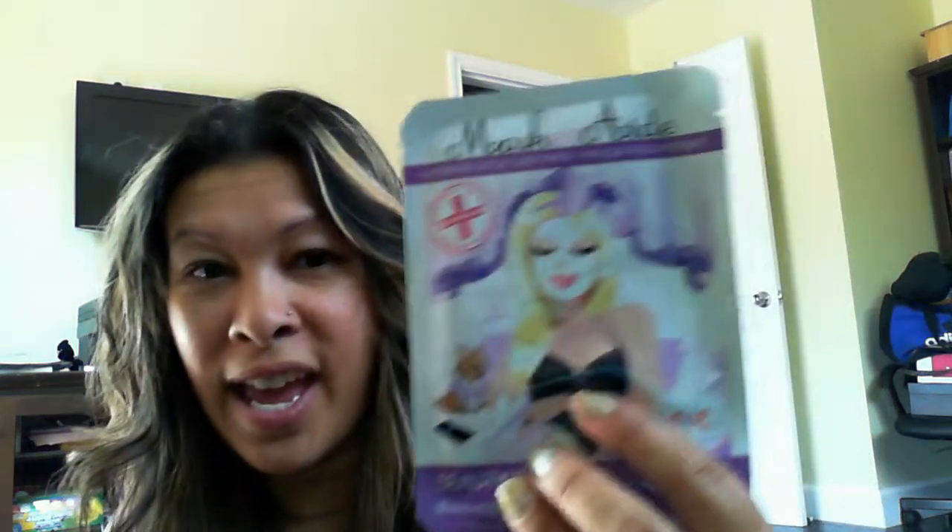And then the last thing in Beautybox 5 is Masquerade — it's a beauty restore, regenerate, and repair. Maybe I'll bring this also. I can just get back to the hotel and put this on while I look over all the scores. So that's Beautybox 5 — the masquerade, the little perfume sample, the waterproof eyeliner which is great for summer, the little refreshers, and the cleansing gel.